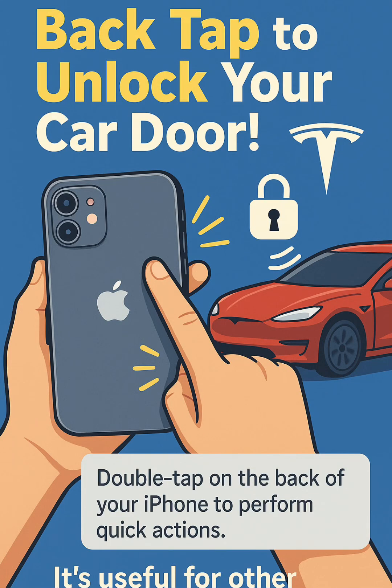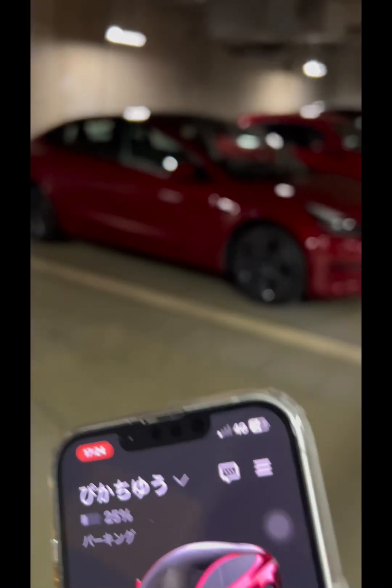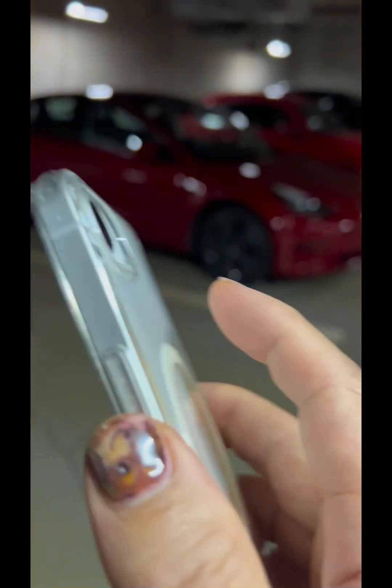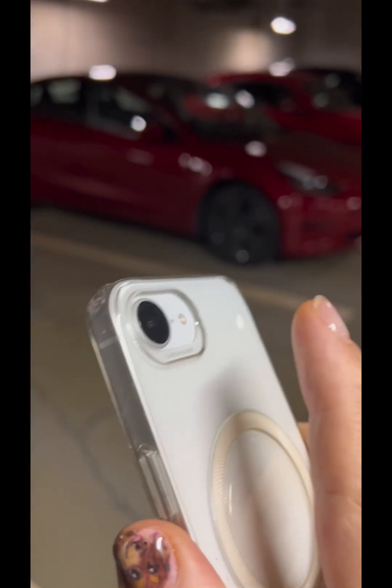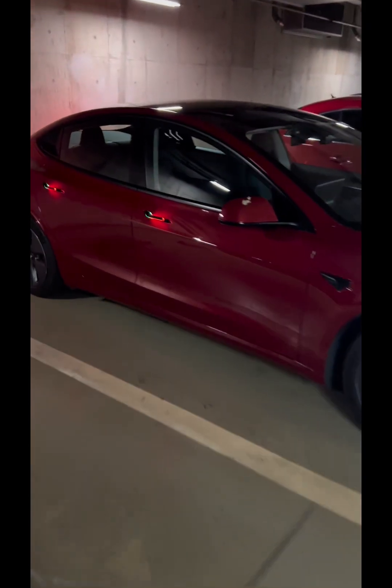Wait, you're telling me that tapping the back of your iPhone makes your Tesla door light up and pop out? Yes, it does. Today I want to share how to take the iPhone's back tap feature and turn it from a fun gimmick into a true daily life enhancement. This isn't just about cars — it's about turning your phone into a trigger for whatever action you repeat most often, wherever you are: home, work, outside, or in the car.